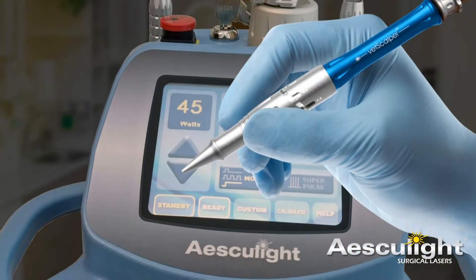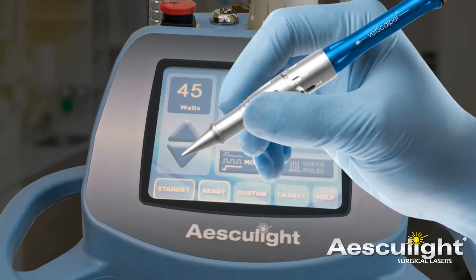We use CO2 lasers throughout the United States and have had a lot of success with our patients using that instrument. There is more pain control for our patients and the increased antimicrobial factor of the laser makes it advantageous for us to use in practice.